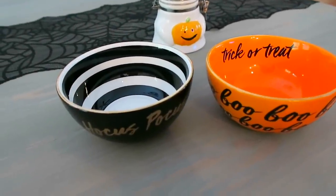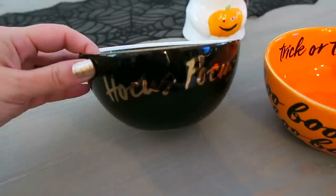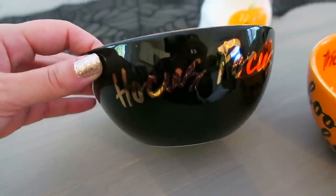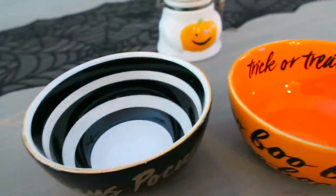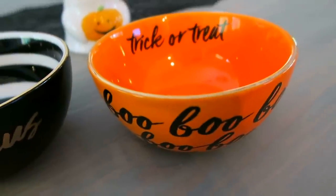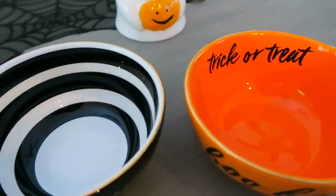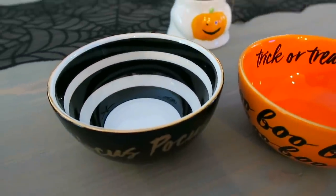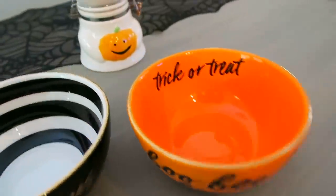I also picked up a couple of bowls from the Dollar Spot at Target. First, I got the one that says 'Hocus Pocus' — you know I'm obsessed with Hocus Pocus, best Halloween movie ever. And then I got one that says 'Boo' all over it, with 'Trick or Treat' on the inside. I thought these would be really cute sitting around my house filled with candy for when people come over.